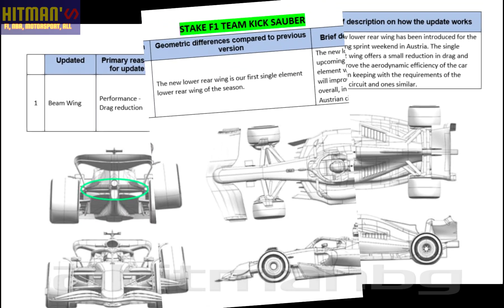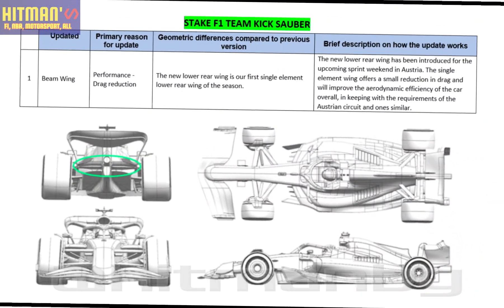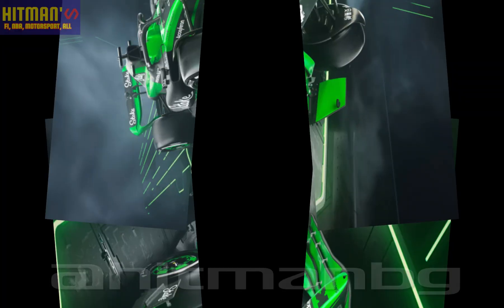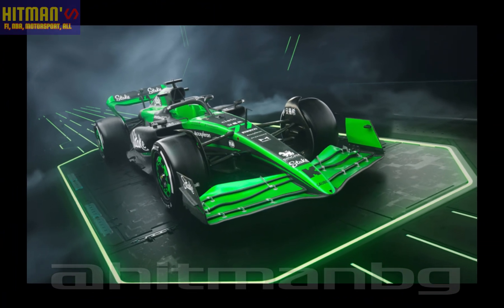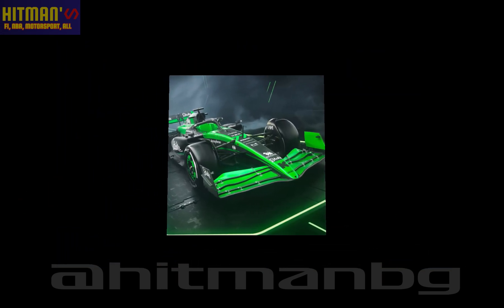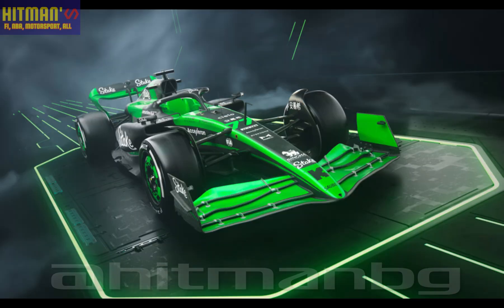Kick Sauber: new beam wing with more drag reduction. The new lower rear wing has been introduced for the upcoming sprint weekend. The single element wing offers a small reduction in drag and will improve the aerodynamic efficiency of the car overall, in keeping with the requirements of the Austrian circuit. Thanks for watching guys, see you soon.